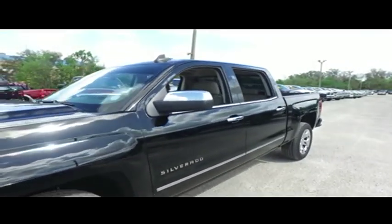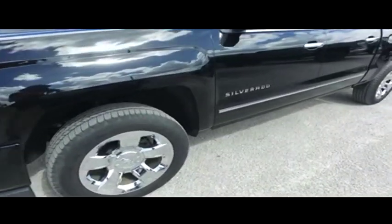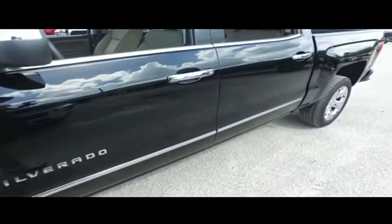You got that Go Far with OnStar. CD, MP3, Bluetooth, satellite ready, touch screen LCD, speak to text, Apple CarPlay technology.